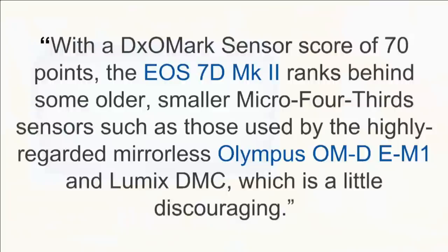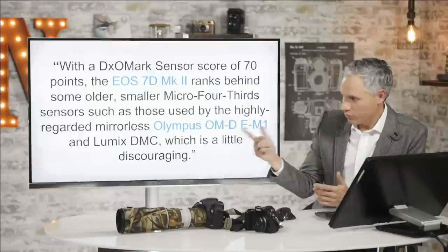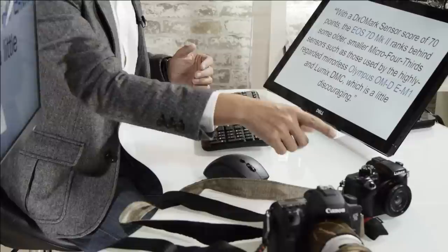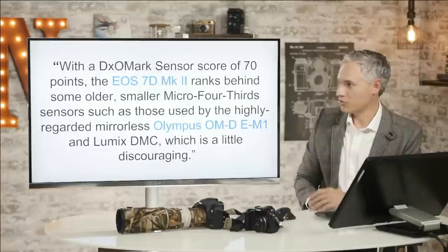Here's DxOMark's exact quote. They say that with a DxOMark sensor score of 70 points, the 7D Mark II ranks behind some older, smaller, micro four-thirds sensors, such as the EM1 and the GH4, which is a little discouraging. That's a really negative way to start a review of a brand new camera that we thought was absolutely stellar. We also use the GH4 and we've reviewed the EM1 too, and I can say without a doubt that their image quality is not as good as the 7D Mark II.